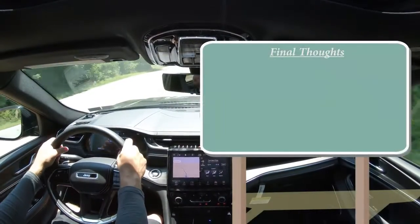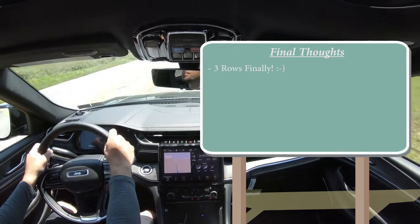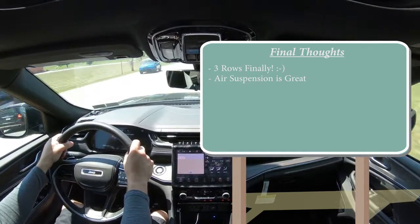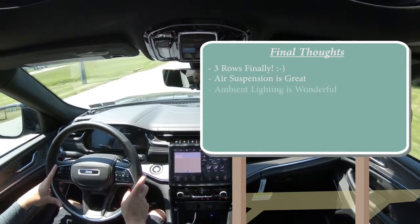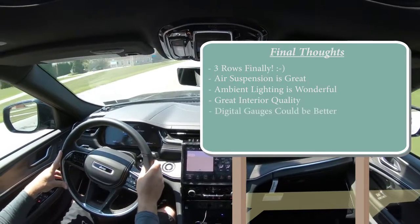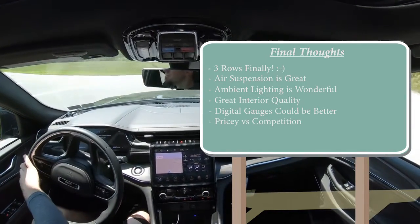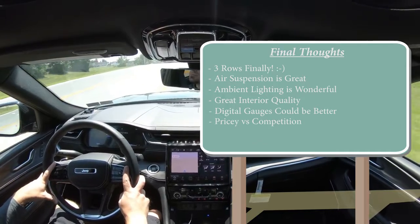For my final thoughts: this is the three-row Grand Cherokee — finally — and I have no doubt they're going to sell a ton of these, especially here in the US where SUVs are all the craze. The air suspension is a big win because competitors like the Honda Pilot, Toyota Highlander, Hyundai Palisade, and Kia Telluride don't get air suspension. Ambient lighting is great, interior quality is great overall. As far as room for improvement: I wish the digital gauges were a bit more colorful, and it can get a bit pricey — this Overland was approximately $61,000, while the competition tops out around $50,000.